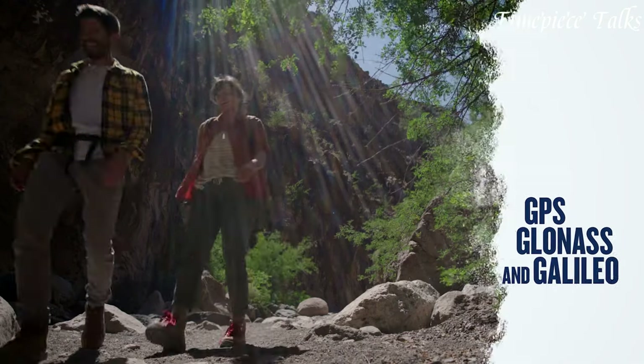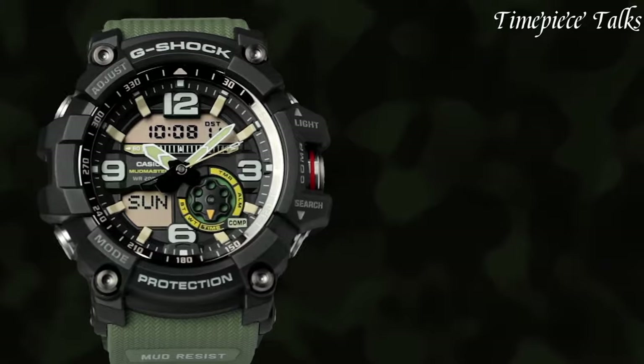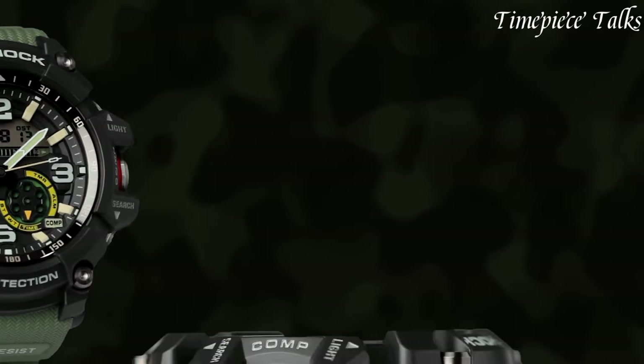For more information and updated prices about the watches mentioned, check the links in the description box. Now let's get started.